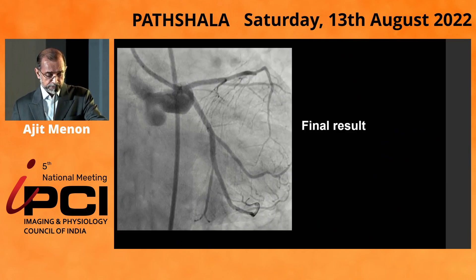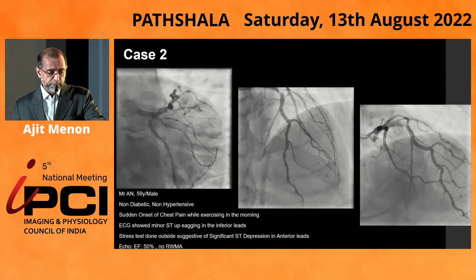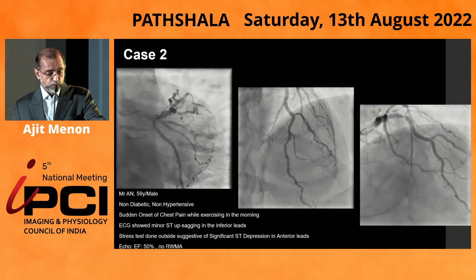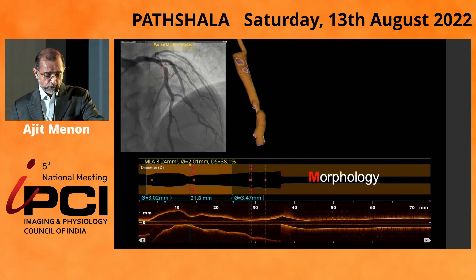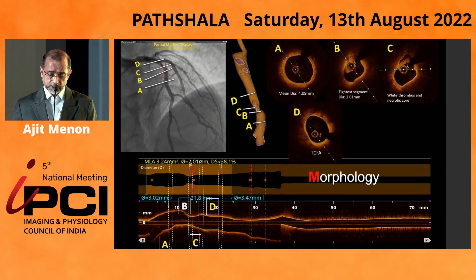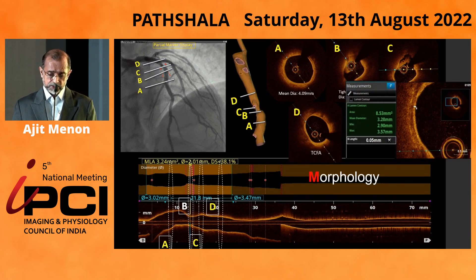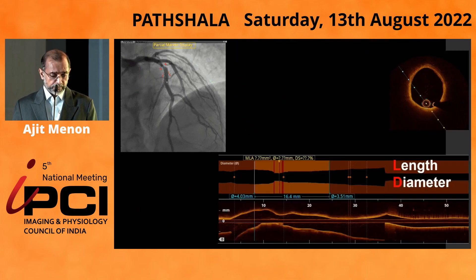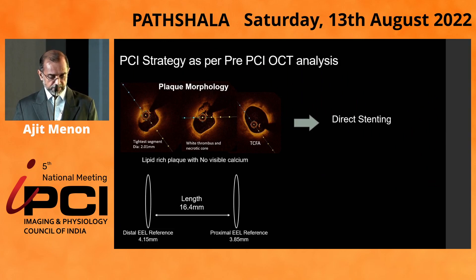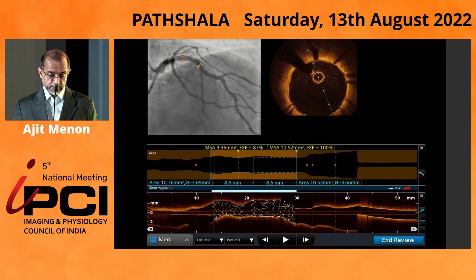In a second case, a healthy gentleman came with an anterior wall MI during exercise and was taken for an angiogram. We were not sure whether to treat the lesion or whether it was just a plaque erosion. OCT revealed a plaque rupture with a thin-cap fibroatheroma across the lesion. We applied the MLD Max algorithm in terms of length and diameter — a large approximately 4 mm vessel proximally and 3.5 mm distally. Since there was no significant calcium and it was a ruptured plaque with a thin-cap fibroatheroma, we used a 4 mm stent with direct stenting, which helped us size the stent and achieve an adequate result.